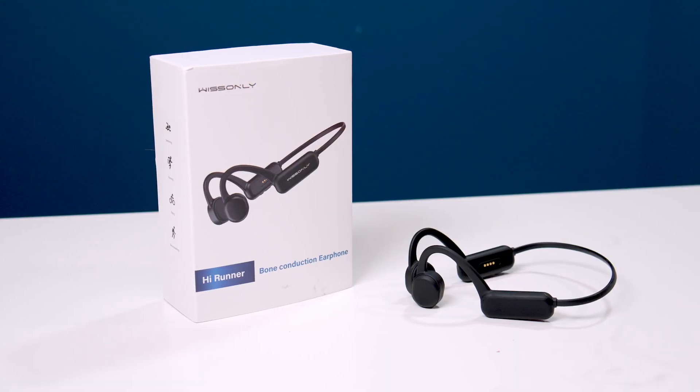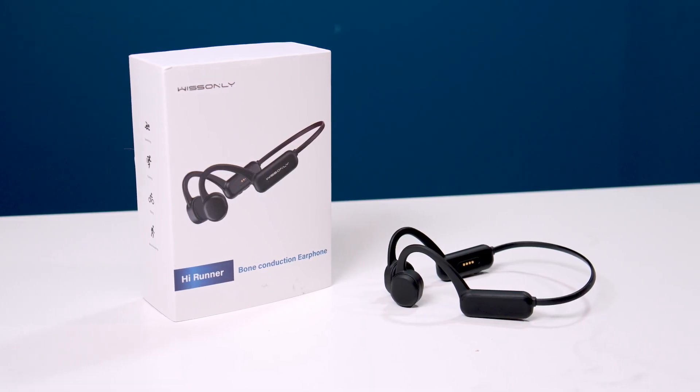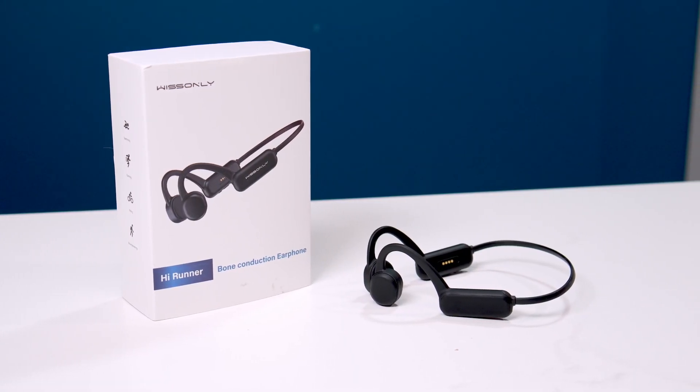The headphones we are featuring today are the Wissonly Hi Runner bone conducting headphones. Full disclosure: Wissonly did send these to me at no cost in order to make this video, but they're not paying me in any way, so they don't influence what I say about the headphones. If at the end of the video you're interested in picking these up, I will have links in the description down below.